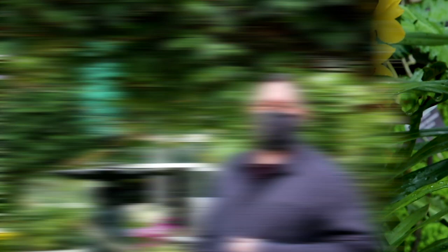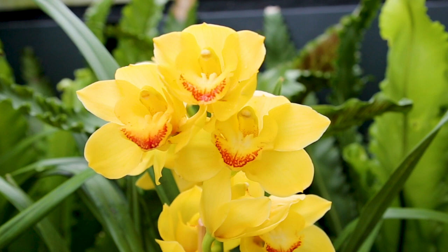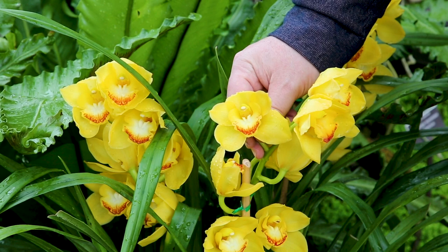Relatives of this Cymbidium orchid were amongst some of the first orchids cultivated over 2,500 years ago in China. These plants were prized for the grace and beauty of their foliage and the sweet fragrances of the flowers. This orchid is actually an excellent plant to demonstrate one of the most popular questions I get here at the Botanical Garden: what makes an orchid an orchid, and what makes them different than other flowers?